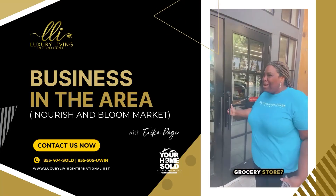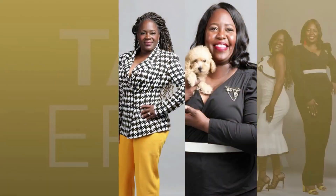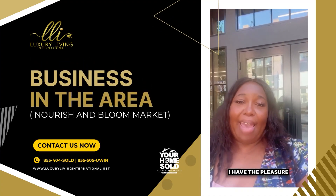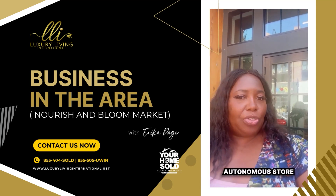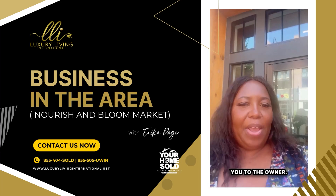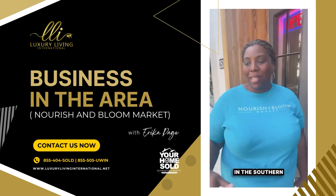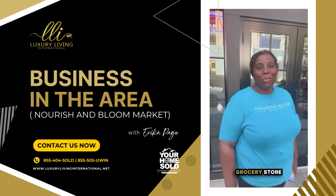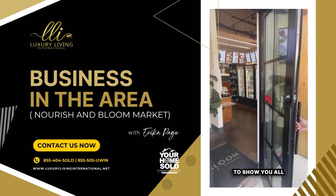What's an autonomous grocery store? Okay, everybody, I have the pleasure of experiencing an autonomous store. Let me introduce you to the owner. How are you all? Welcome to Nourish and Bloom Market. We are the first autonomous grocery store in the southern United States, and we're also the first Black autonomous grocery store in the world. So what's an autonomous grocery store? I want to take you in and show you all about it.